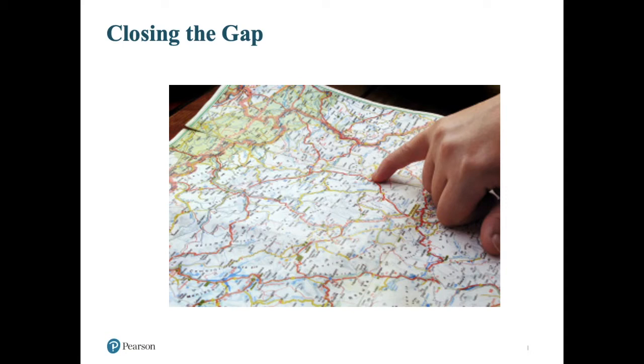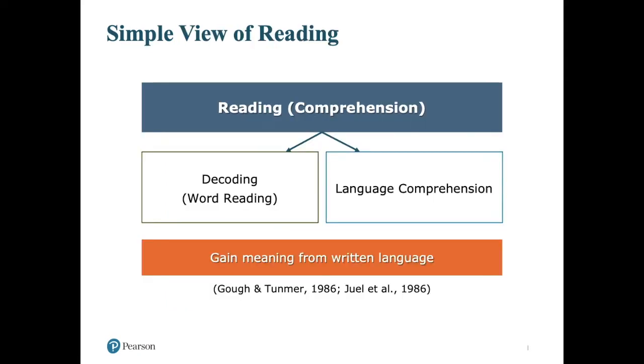So enough with generalizations. Let's dive into the science of reading and refresh ourselves on what we know about reading. Here on this slide I have the simple view of reading. The simple view of reading, even though it is simple, really reflects a vast amount of reading research. It was first presented in 1986 and has been a helpful framework for understanding the reading process, pinpointing the component areas of difficulty, and guiding instruction.